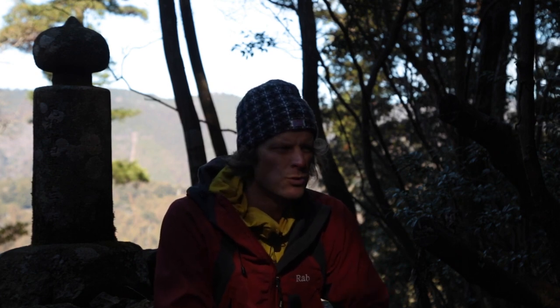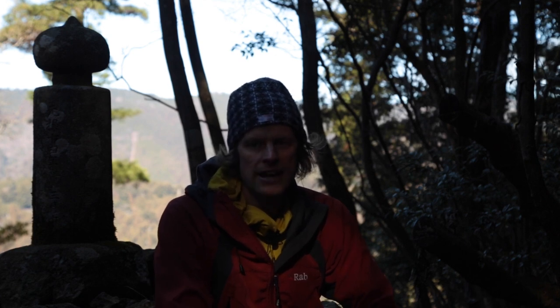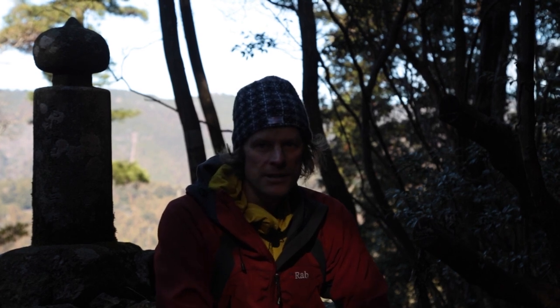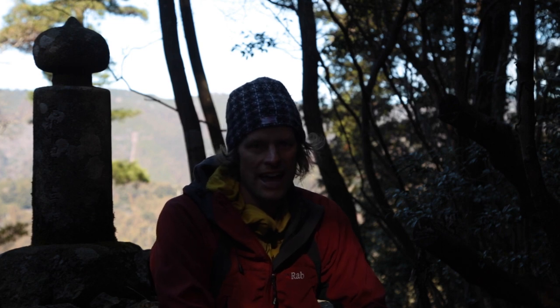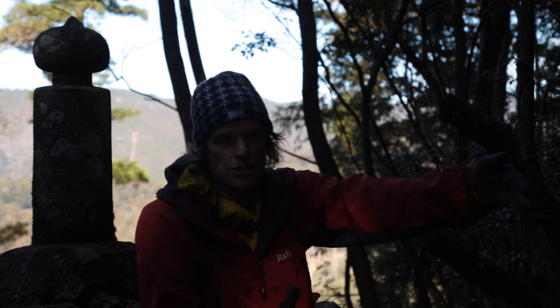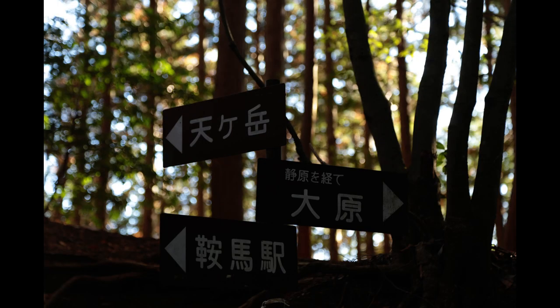It should take anywhere between one to two hours to reach the summit, depending on your speed and the amount of photographs that you take. From the summit you have several choices. The most recommended path is to retrace your steps all the way back the way we came up, and continue the rest of your afternoon at Kurama Temple, which you can see just across the valley. Or another option: go back to the junction, turn right, cross over the mountain pass and that'll take you down to Shizuhara and on to Oohara.